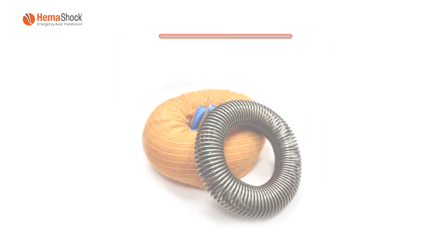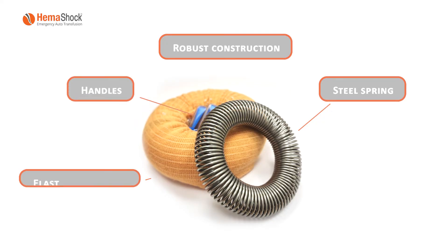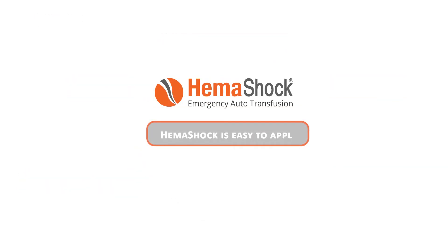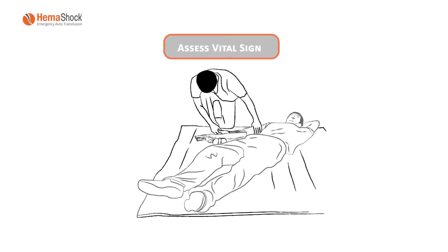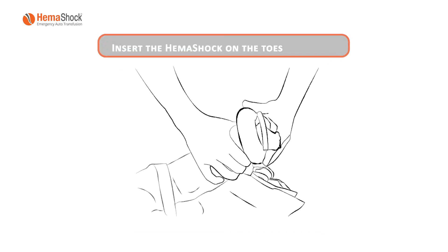The HEMA Shock's robust construction of a steel spring, handles, and elastic stockinette ensures durability and flexibility. It is one size fits all for adult legs. HEMA Shock is easy to apply. Assess vital signs, remove the patient's shoes, and with no further delay, insert HEMA Shock on the toes of one leg.